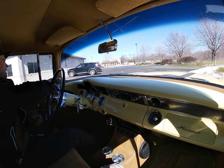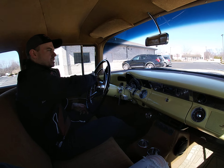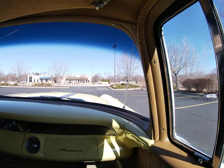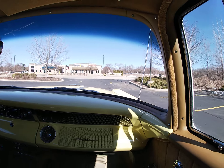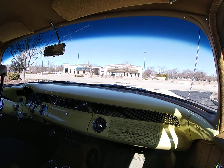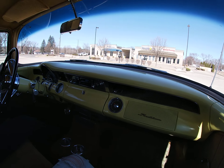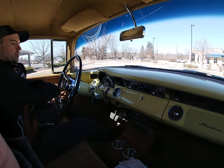I'm going for a test drive today in the 1955 Pontiac Chieftain Wagon. This is definitely a new one for me — I've never driven one of these Pontiac Chieftains, let alone a wagon. But I'm a huge fan of station wagons, so this one is right up my alley.